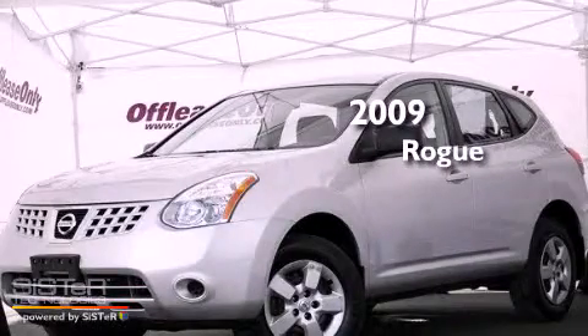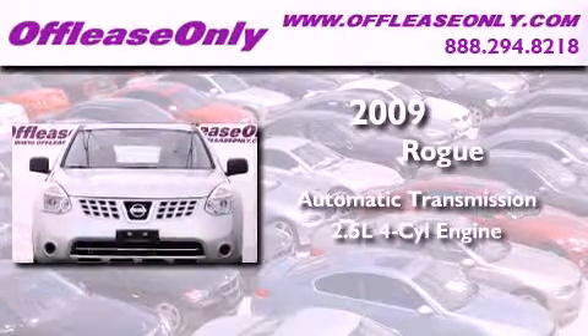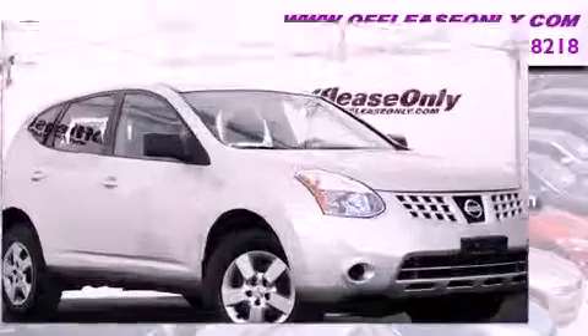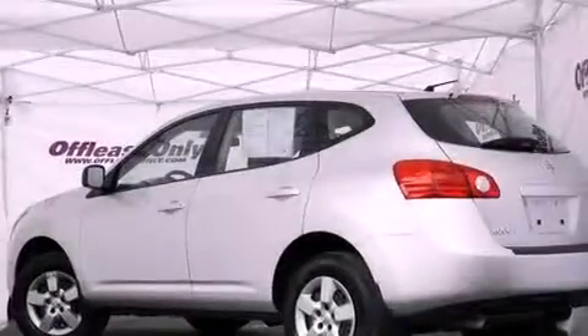This is a 2009 Nissan Rogue. This vehicle has seating for five adults, an inline four-cylinder engine, and all-wheel drive. Plus, having just come off lease, this Nissan is in like-new condition.